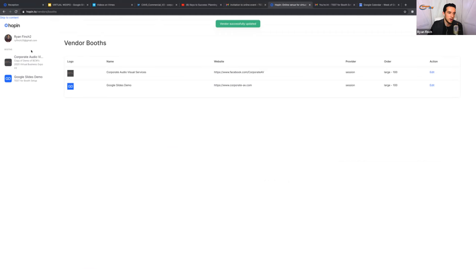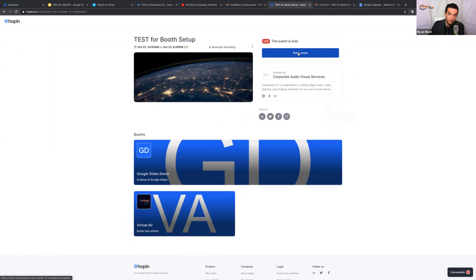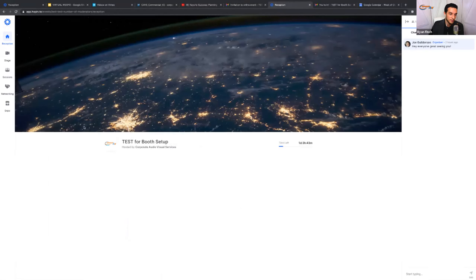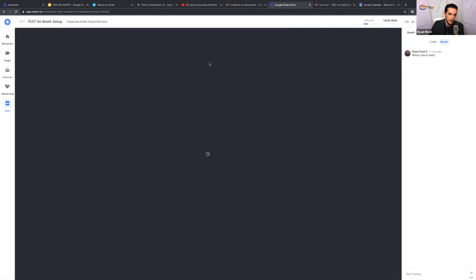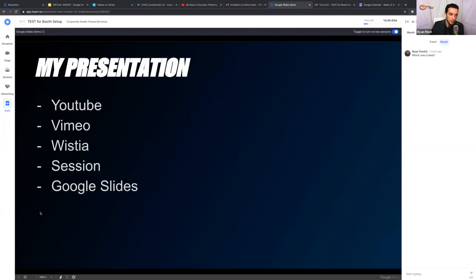Now navigating to the event — this is a demo event. The audience and vendors all come through the same link. Go down to the Expo tab and look for your booth. Here it is, titled 'Google Slides Demo.' I open this up and I'm greeted by my fallback because I wasn't there — so this is my Google Slides, exactly what I just put in there. Set it to loop, hit play, and now anyone who comes into my booth will see this.